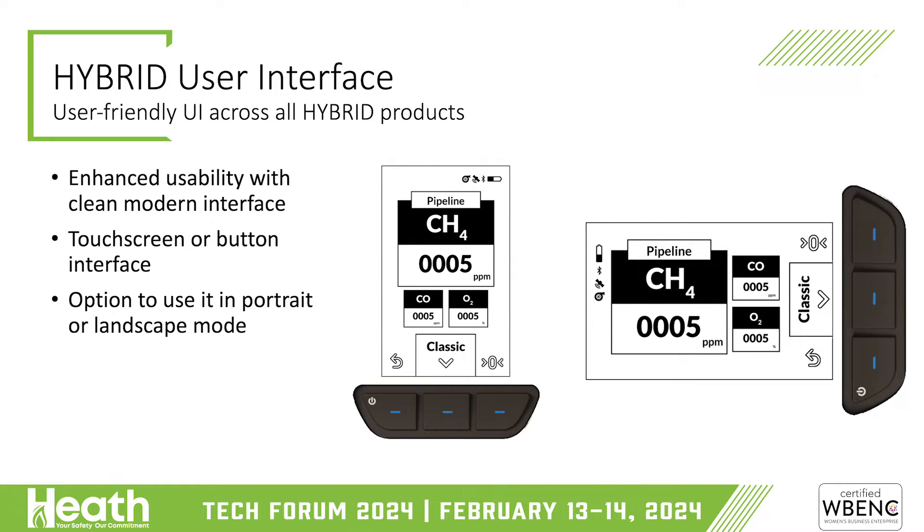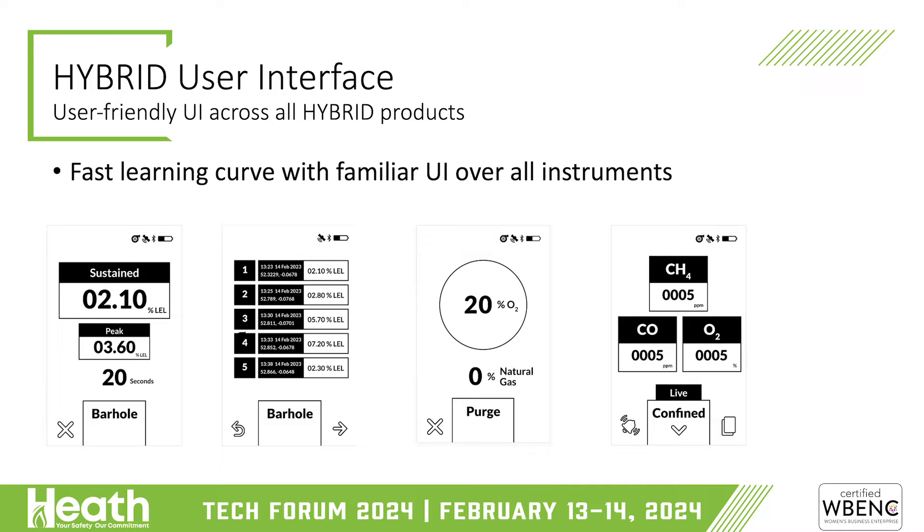Touchscreen or button interface, and it can also rotate. The final product will work in portrait or landscape mode, accommodating right-handed or left-handed users. The range of common user interfaces across different devices will be familiar — whether it's barhole probing, purge mode, or gas leak mode — and it's quite reconfigurable depending on the requirements of the particular customer.